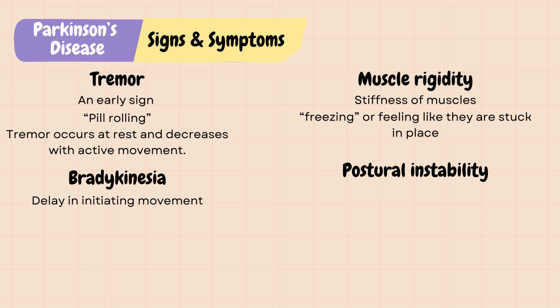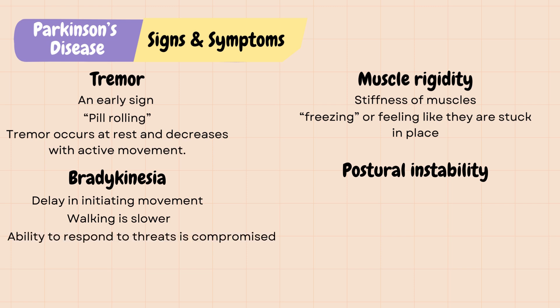Bradykinesia refers to a delay in initiating movement. For example, it takes them longer to do simple tasks, their walking is slower, and their ability to respond to threats is compromised. There could also be akinesia, which means there is no initiation of movement at all. Bradykinesia occurs when approximately 70% to 80% of dopamine-producing neurons have failed, which makes it the strongest clinical indicator of dopamine deficiency in Parkinson's.